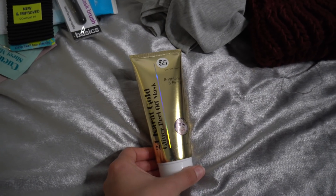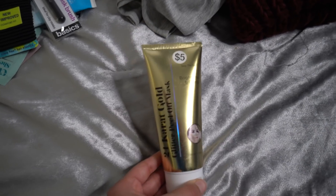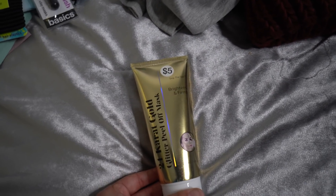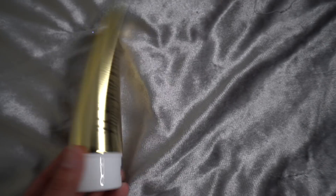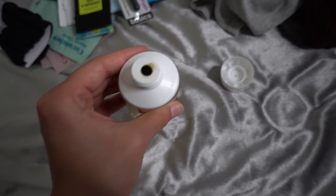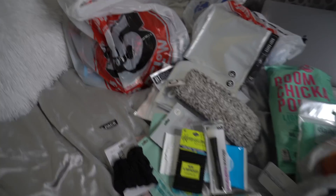I got another silicone brush for a dollar, and the last thing in the bag is this 24 karat gold glitter peel-off mask to brighten and firm. I have acne-prone skin and acne scars I've been working on since sixth grade, so peel-off and sheet masks are my favorite because you don't have to rinse them. I opened it and it's literally gold — I'm putting this on tonight! You leave it on 15 to 20 minutes and peel it off.